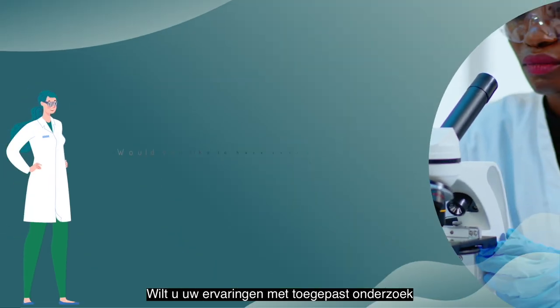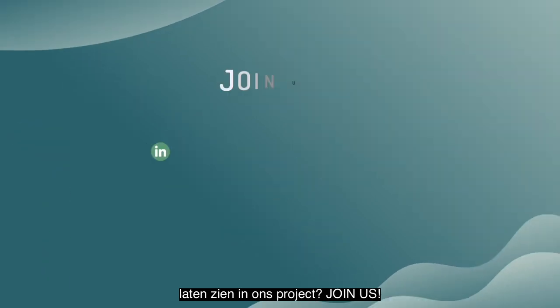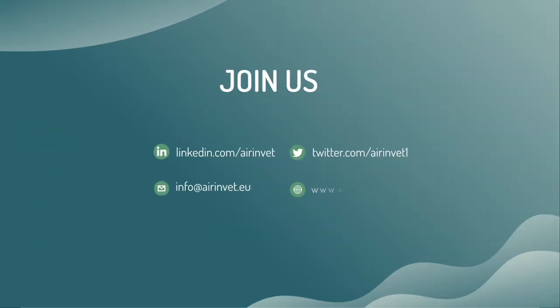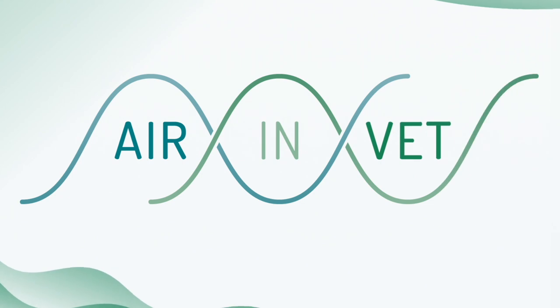Would you like to have your applied research experience within VET education showcased in our project? Join us! Thank you!